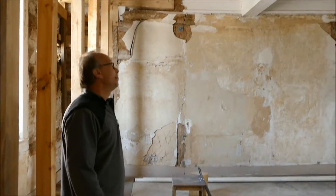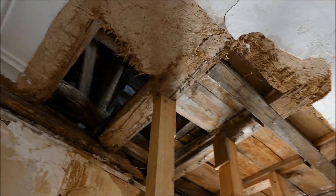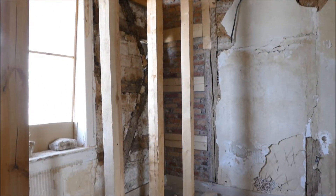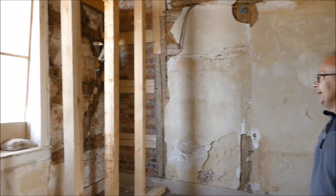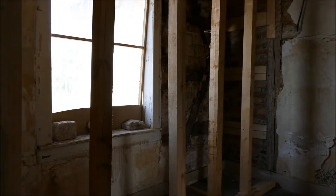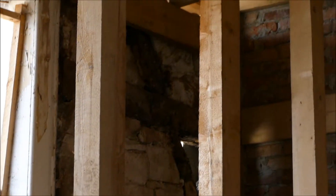Das ist dann auch der Raum mit dem größten Schaden, wieder durch Dachschäden entstanden. Dieses Jahr haben wir uns vorgenommen, diese Wand zu sanieren, weil sie fix und fertig ist – sie muss unbedingt raus, weil sie auch reingestürmt ist. Das ist auch die Westseite des Schlosses. Hier haben wir auch schöne Farbreste.